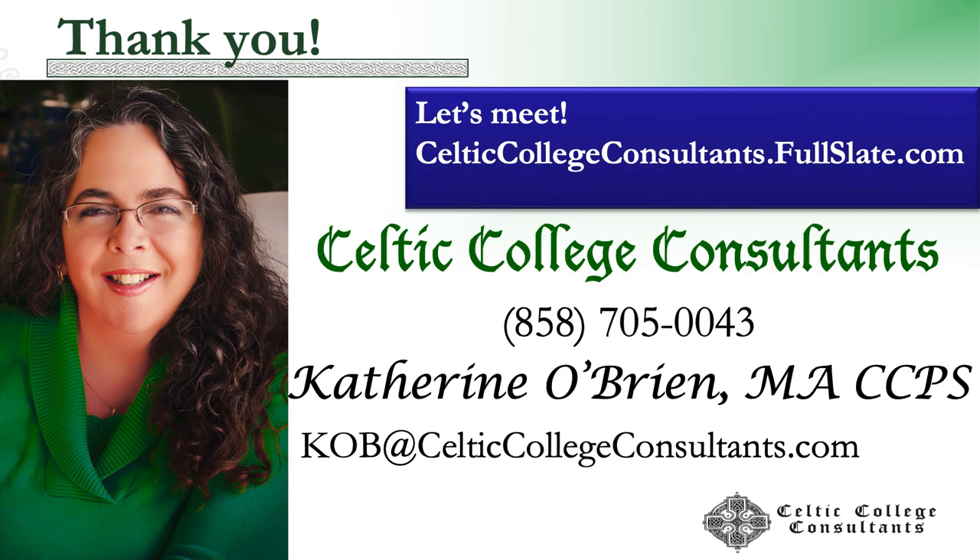This is a short summary of the free booklet available from my website, CelticCollegeConsultants.com, which has more detail on all of these things. If you'd like a consultation with your family, go to CelticCollegeConsultants.FullSlate.com, select my name, and schedule a professional consultation. We'll meet via Skype or FaceTime, explore your situation, answer your questions, and see how I can help. I hope you enjoy the conference.